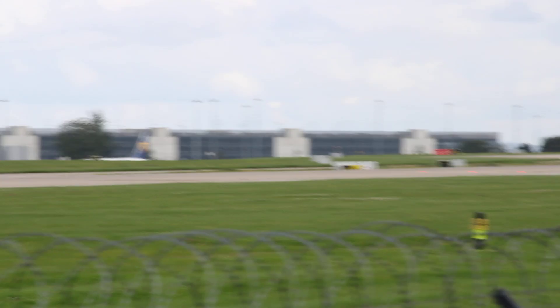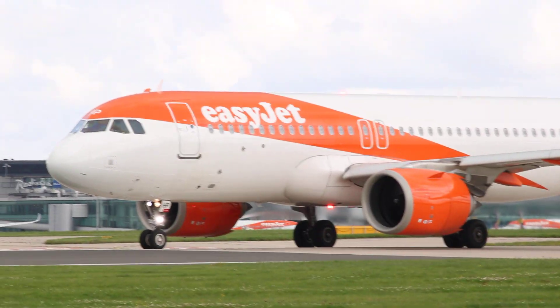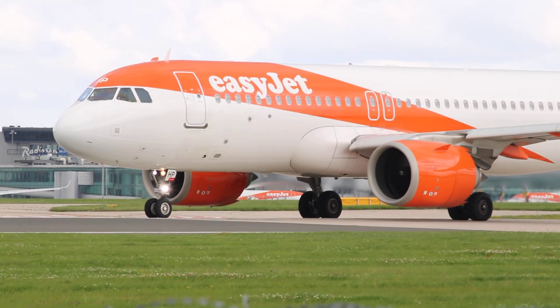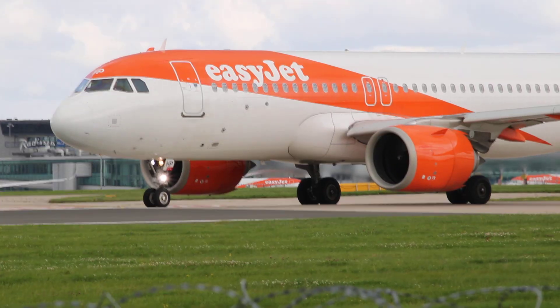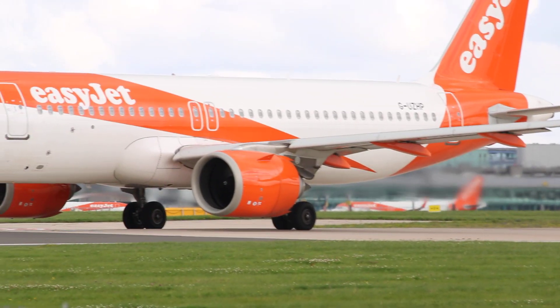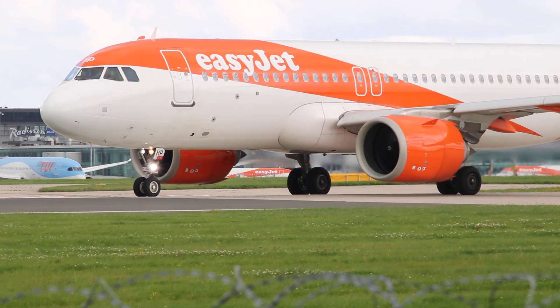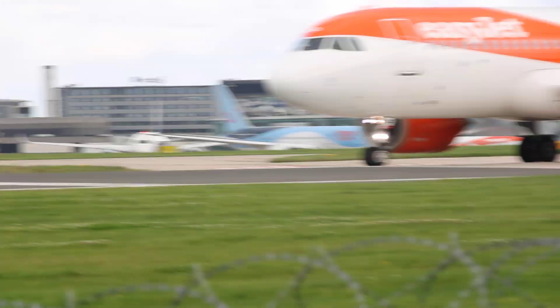Speaking of takeoffs and EasyJet, we've got another EasyJet and another EasyJet — a quadruple EasyJet, so when you're ready guys. The engines have run up — you can see that. Look at that! And we've got a TUI over there — a 787-9.